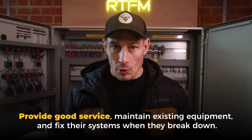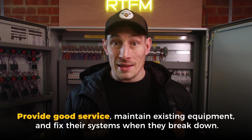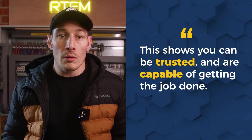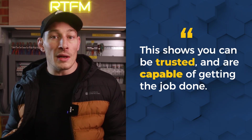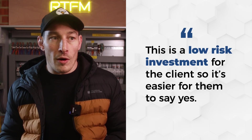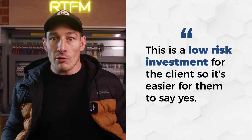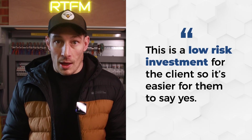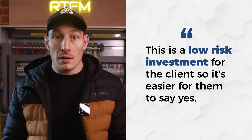The answer is through time on site with the client, providing good service, maintaining their existing equipment, and reliably fixing their systems when they break down. This shows them that you're capable, professional, and reliable — and most likely capable of delivering higher value project work. For the client, service, maintenance, and breakdown work is actually quite low risk — it's not huge amounts of money at risk and doesn't involve any major changes to their machinery, equipment, or infrastructure. It's the easiest way for a client to say yes to you at the start of the relationship.